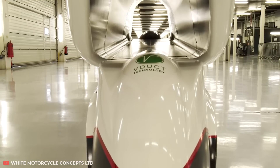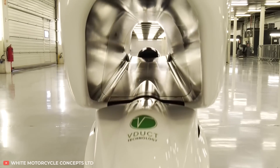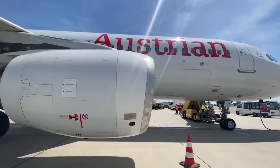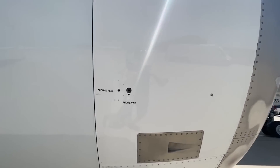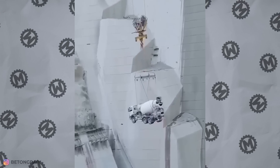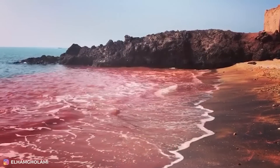Hello everyone! Ever seen a motorcycle with a huge hole in the middle? Or an aircraft landing vertically? Or maybe you know why there's a phone jack in the turbine? Check out our selection for today — you'll see answers to all of these questions and a bunch of other stuff that you've never seen in your life. Let's get it on!